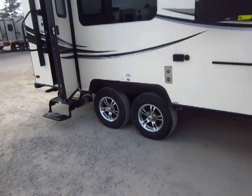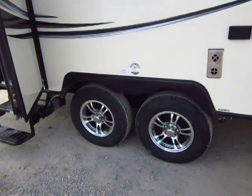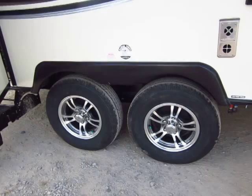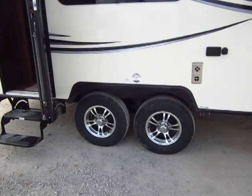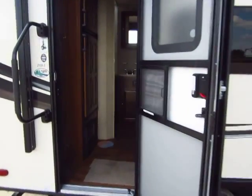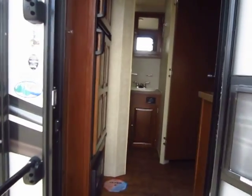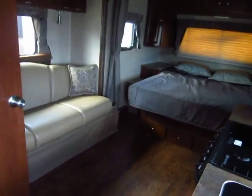The suspension is something I'm not really aware of anyone else in this class matching — dual rubber ride torsion axles. It doesn't have leaf springs that bounce the trailer and push you down the road. These actively work to prevent bumps and jumps in transit, rather than leaf springs which tend to bounce until they finally equalize.